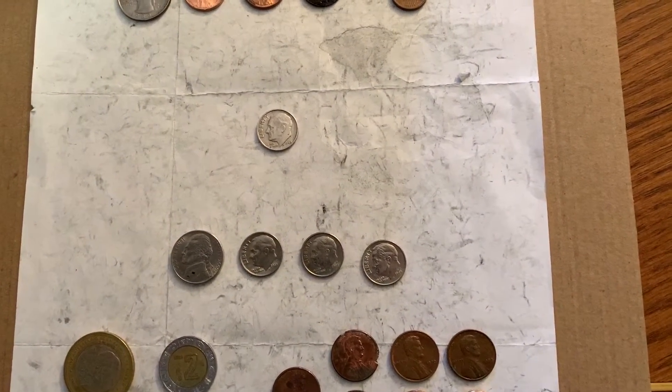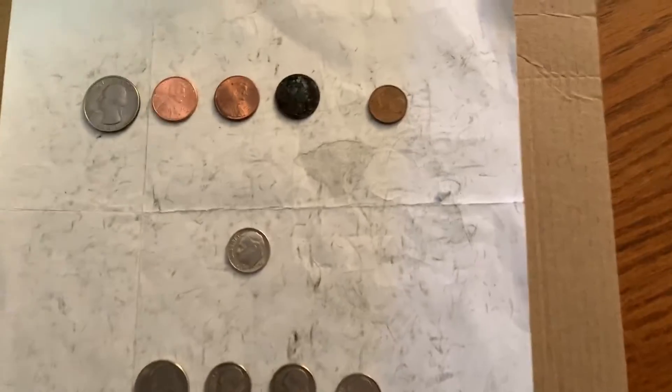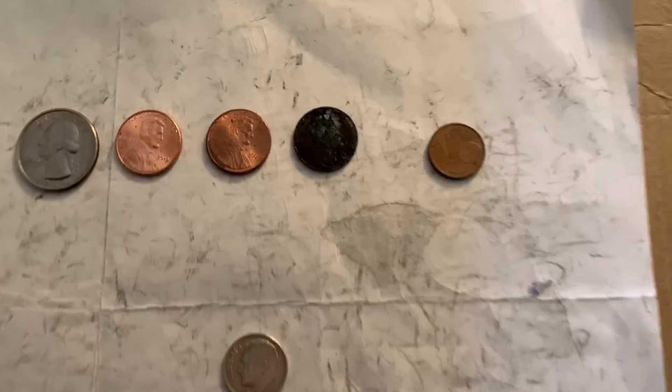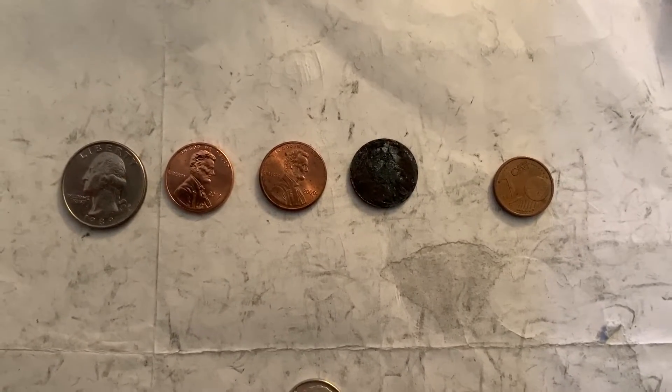Hey everybody, this is Dan from Dan's Collectibles. Just want to post some of my recent Coinstar machine finds. Haven't done a video in a while for Coinstar, but I found these the Tuesday before Thanksgiving.